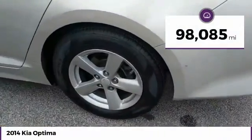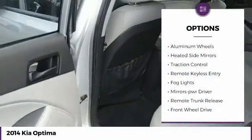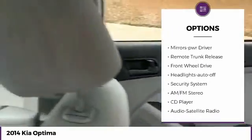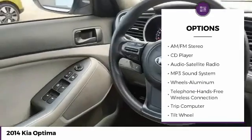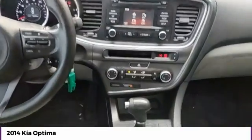This vehicle has less than 100,000 miles. Here are some of this vehicle's great options: aluminum wheels, heated side mirrors, traction control, remote keyless entry, fog lights, mirror memory, remote trunk release, FWD, headlights auto off, and security system.